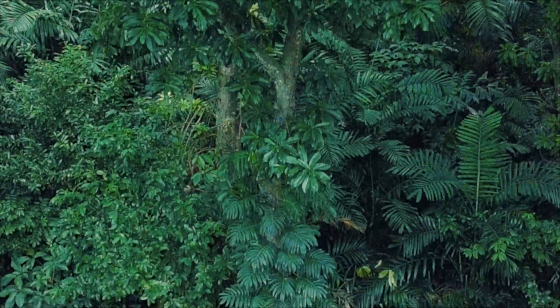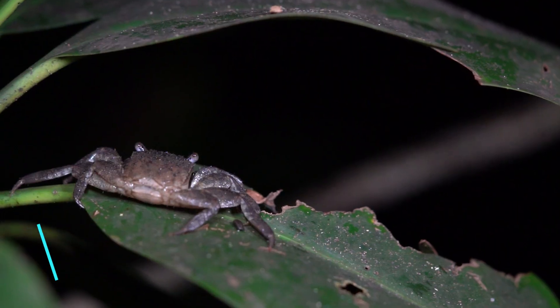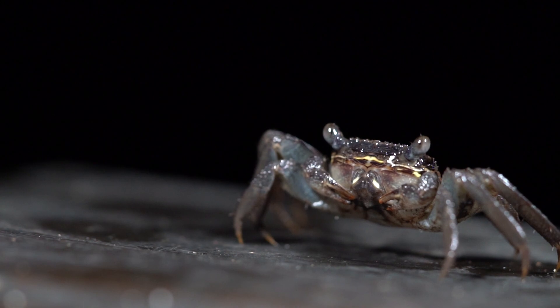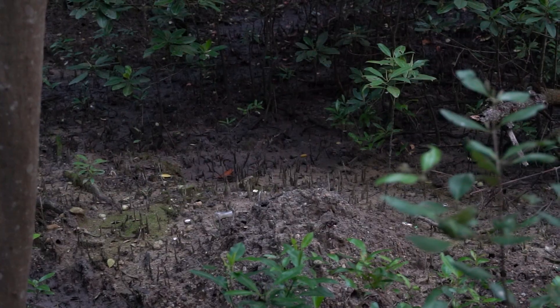Now let's take our eyes off the trees and move our focus to the mangrove floor, which is teeming with creatures of all sizes. Let me first talk about the crabs that call the mangroves home. One interesting fact is that many of them are tree climbers. Usually they stay in their burrows, found at the base of trees and mud lobster mounds.